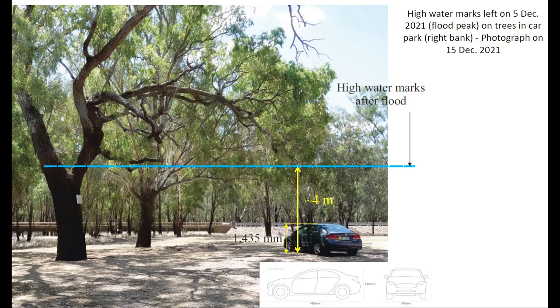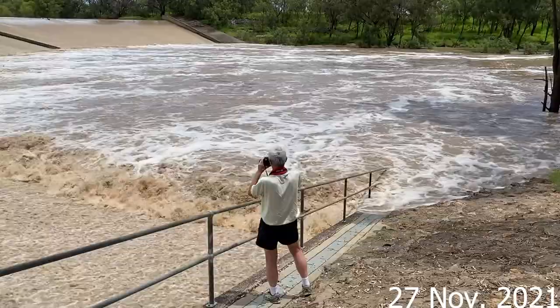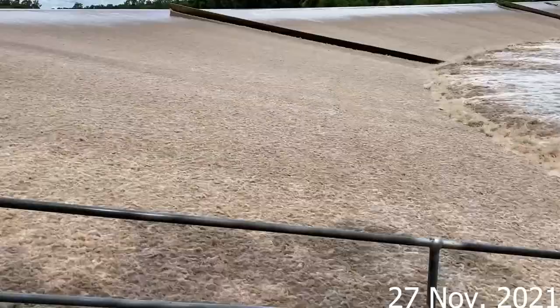In 2021, the flood level peaked on the 5th December and access to the weir car park was not possible. The following videos show the spillway overflow in operation on the 27th November 2021, eight days before the peak of the flood, when the discharge at the time was 121 cubic meters per second.